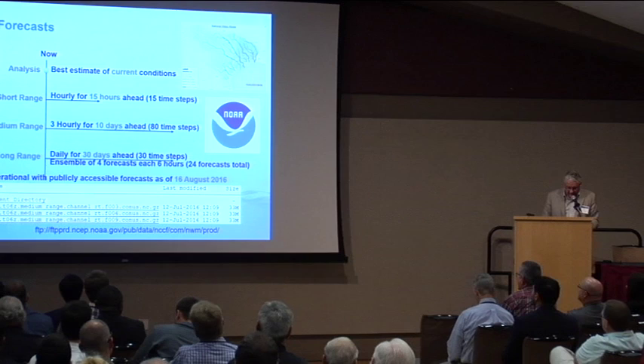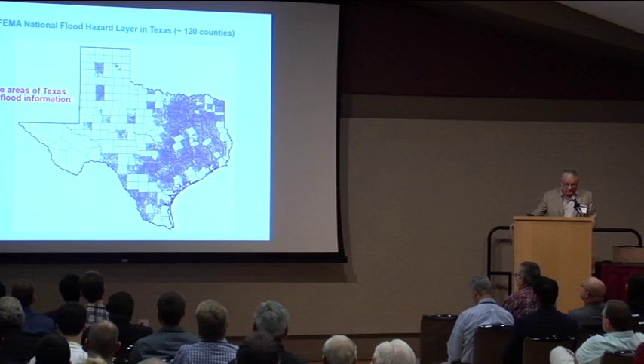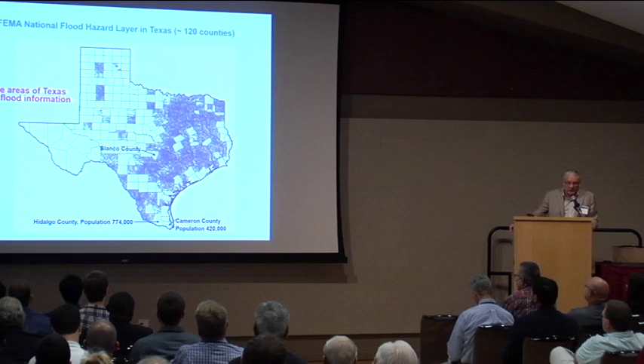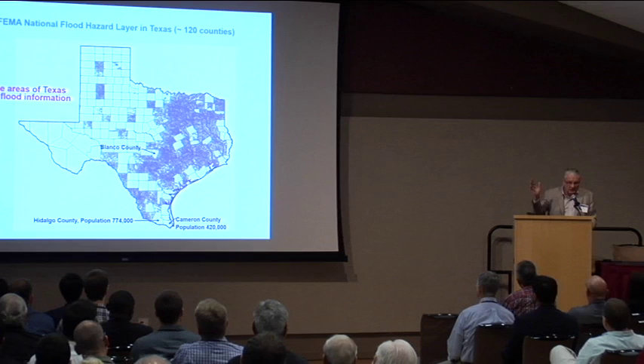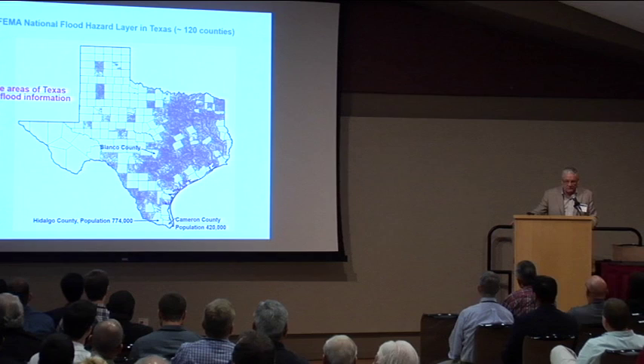If we want to translate flood forecasting of discharge — which is what the National Water Model does — into inundation and elevation, we need floodplain mapping. Our state, after 13 years of FEMA floodplain mapping, is only half covered, and there are critical areas with no coverage at all. Blanco County was where a family from Corpus Christi was in a house with nine people — the house was picked up and hit the Rural Route 12 bridge at Wimberley, and eight of them died. In Cameron and Hidalgo counties in South Texas, over a million people have nothing. We've got to fix this.